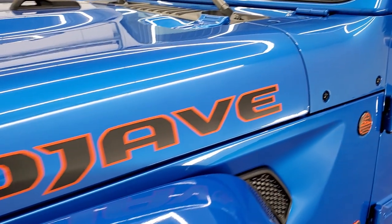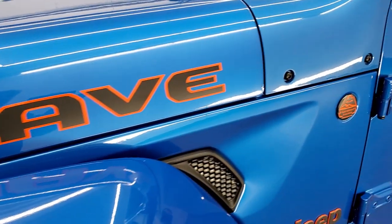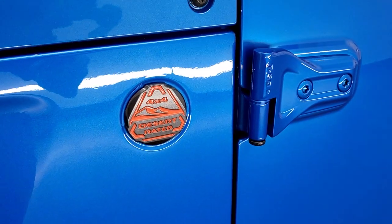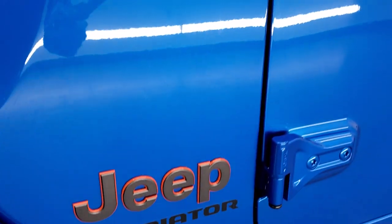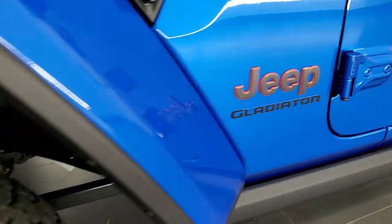We'll check out the styling. You get the Mojave with the orange shadow outlines, the desert rated badge, and that same orange Jeep logo is granite crystal with an orange outline as well.